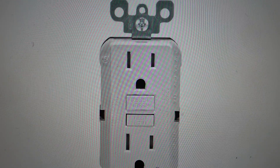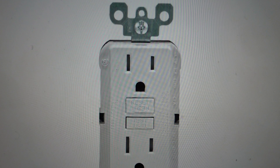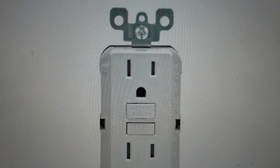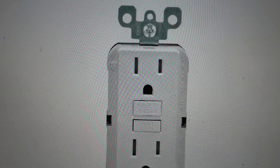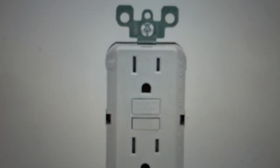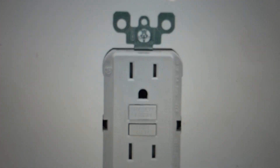This will protect you against electrocution, fires, and serious injury in case water comes in contact with the outlet, for example. So what don't you want to have plugged into it? You don't want to have appliances such as refrigerators, freezers, and sump pumps plugged into GFCIs.